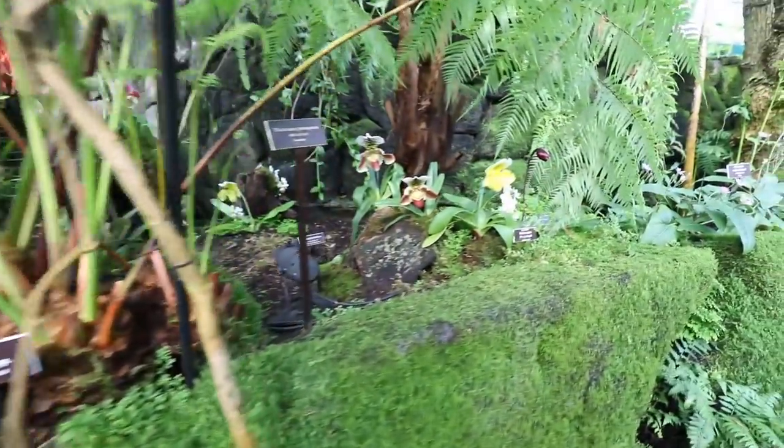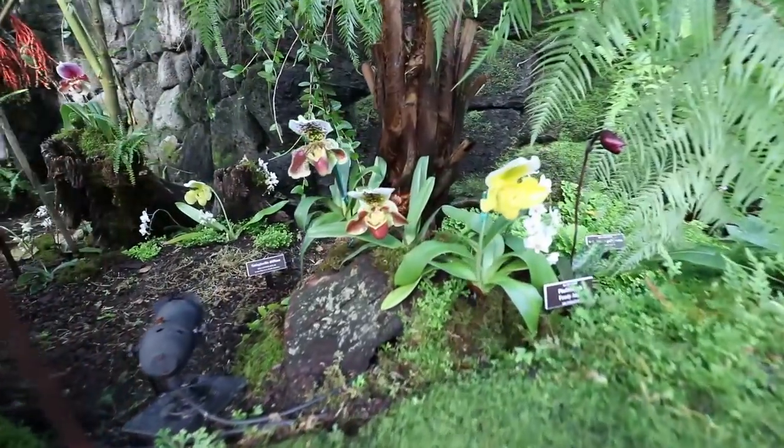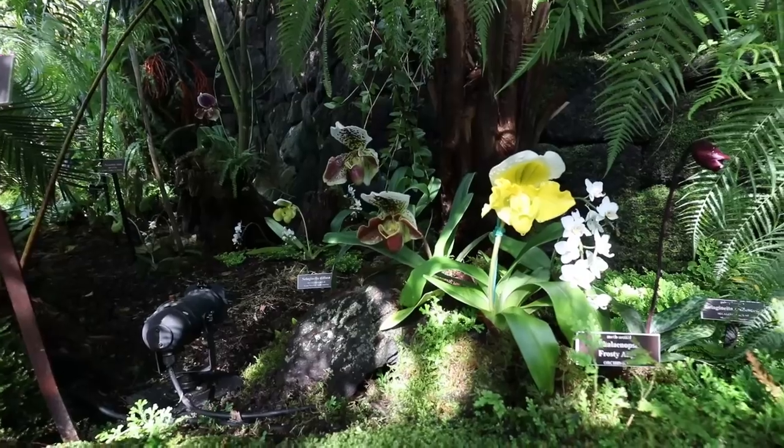Throughout this rainforest gallery, we've tucked little vignettes of tropical lady slippers and other small orchids from our extensive botanical collections. As you move through, there's a wonderful element of discovery and surprise as you encounter these groups of plants throughout this section of the greenhouse.